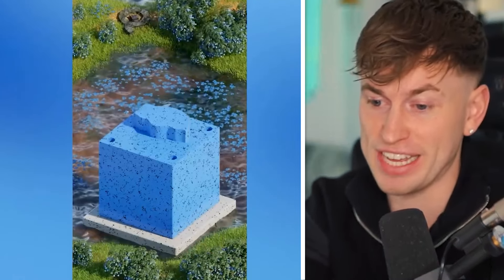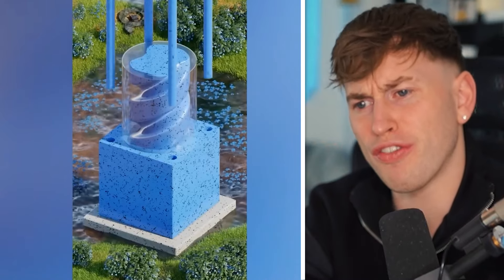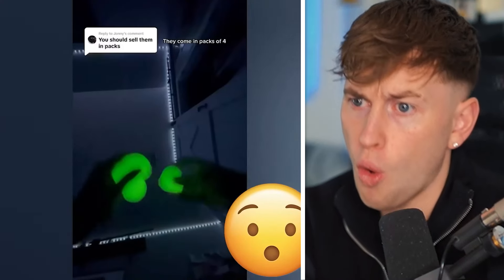Level 50. This is animated of course. It fits perfectly — everything fits perfectly. This is so nice. You should sell them in packs — they come in packs of four.